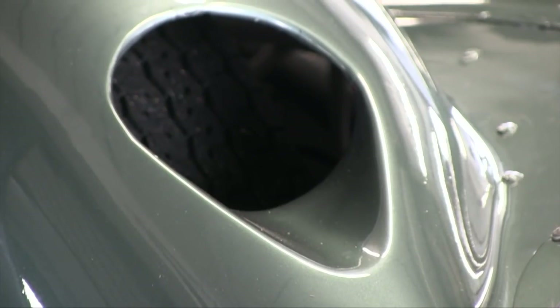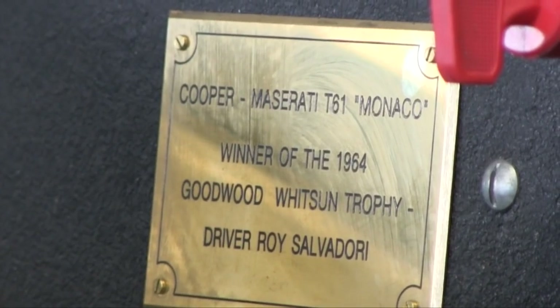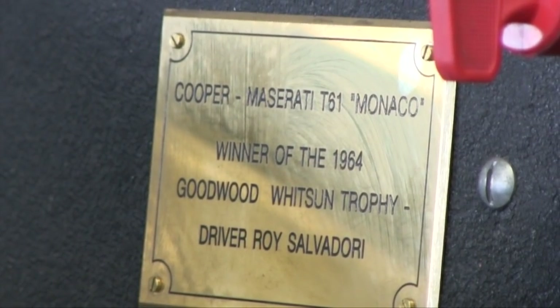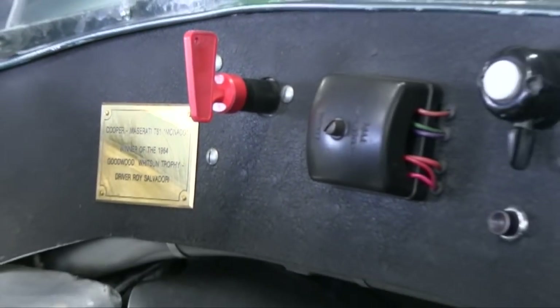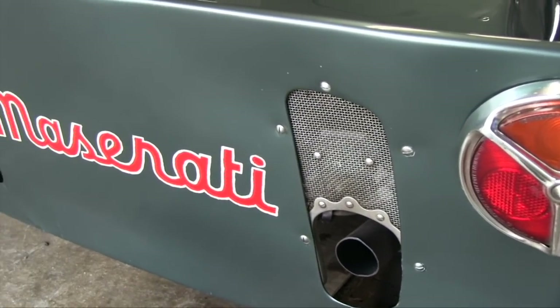So how did you end up getting the car? I'm a Maserati fan. And when I saw this come up, it had been in the Rosso Bianco Museum for 26 years in Germany. It hadn't even been started for the last 20 years — it was just a static exhibit looking very tired and very neglected. And when I heard it was coming up for auction, I had my hand in the air at the right time.